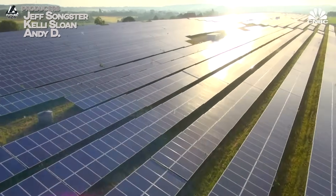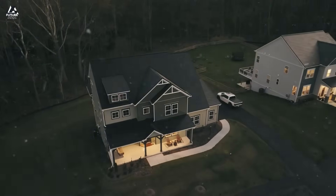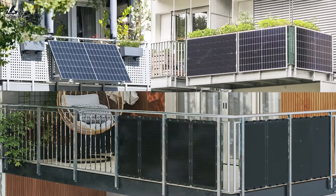Grid-scale solar is something you and I may not be able to afford. Solar freaking roadways are genuinely stupid. Rooftop solar can also be prohibitively expensive, but what about balcony solar? It's come to Germany, so of course I've got my German expert with me, and we're going to discuss that. I'm Brian. Welcome to Futuraza.